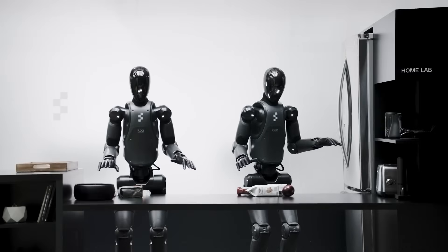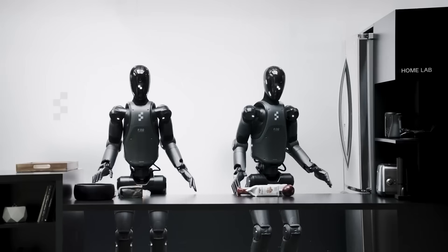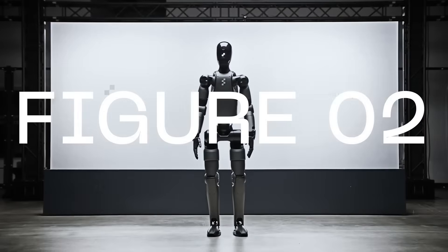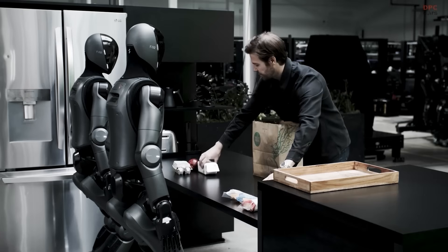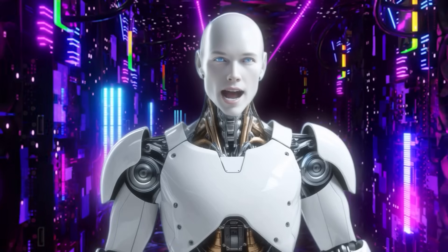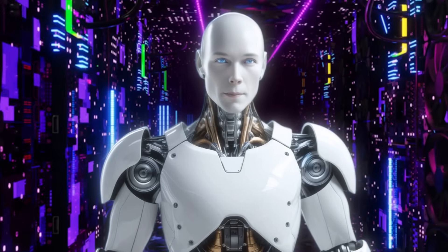While Aeon is making real progress, a major humanoid robotics player has just been caught exaggerating their own. The humanoid robotics industry just got hit with a bombshell. Figure AI, one of Silicon Valley's most hyped startups, is facing serious allegations of exaggerating its progress with BMW, and insiders are finally speaking out. What is actually going on? Let's break this down step by step.